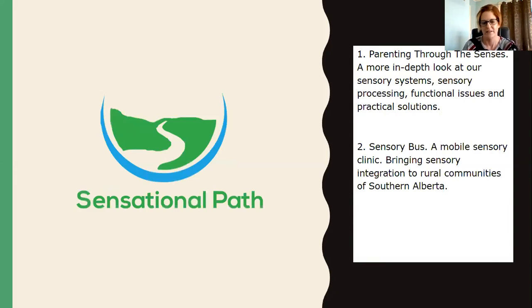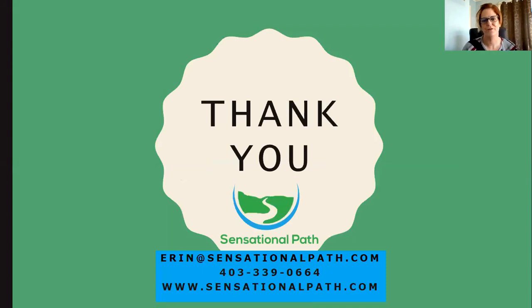I'll be sending out information about the Sensory Bus in my newsletter, so make sure you've signed up and be on the lookout — I really need your support and want to know if it's something you'd utilize. Thank you for joining me for Sensory Basics. I'm Erin Gruich — my email is erin@sensationalpath.com and my website is sensationalpath.com. Please reach out if you have questions or concerns. I look forward to sharing more information with you in the future.